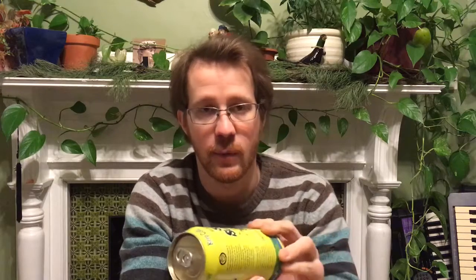Good evening. I'm finally reviewing the very popular Zip of Sunshine, which is a Lawson's Finest Liquids brand, but this is brewed by Two Roads, brewed in Connecticut. It's not brewed in Vermont. It's different from their Double Sunshine, which is the double IPA actually brewed in Vermont at Lawson's Finest Liquids.